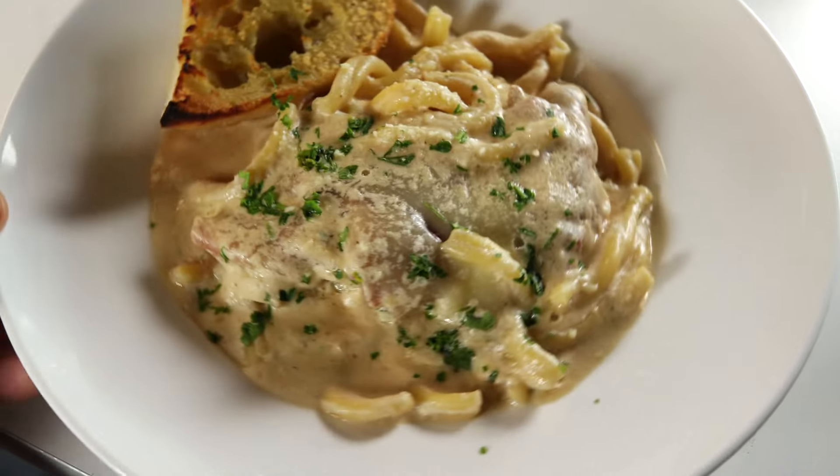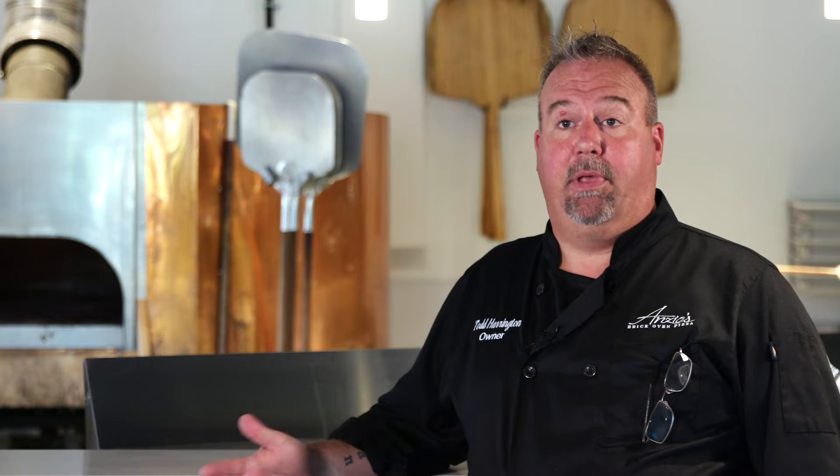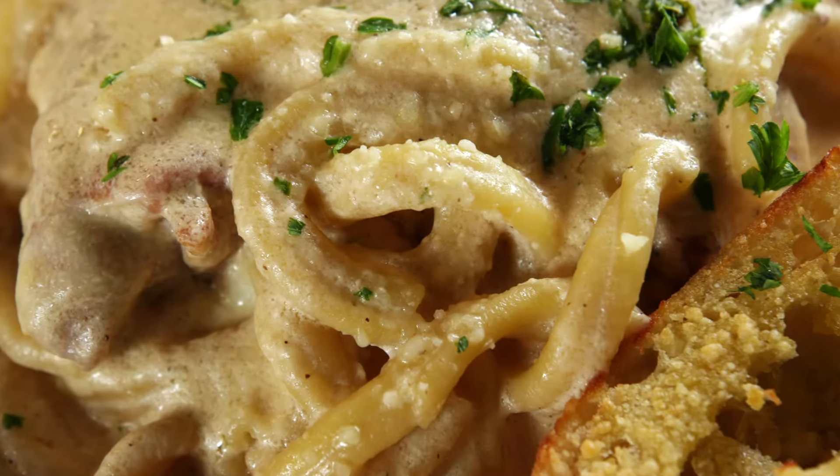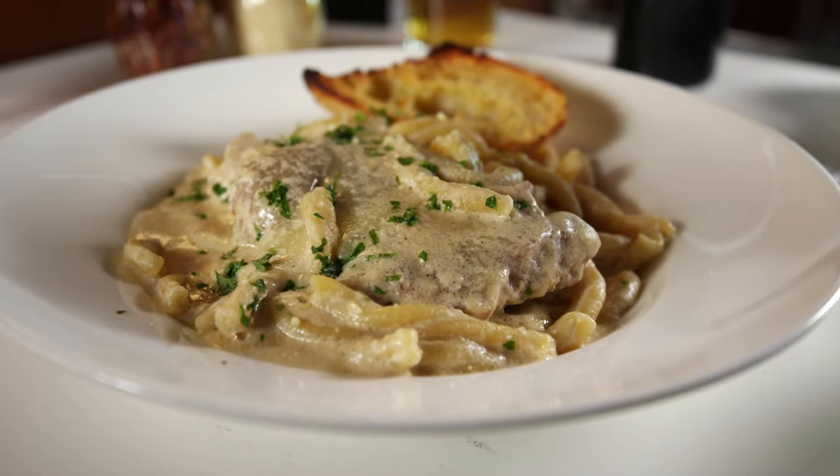And for something truly unique, try the Cotoleta a la Bolognese. It's a milk-fed veal done in almost an Alfredo Marsala cream sauce. It's not your typical bolognese — it's actually completely different, but when people order it, they've never had anything like it before.